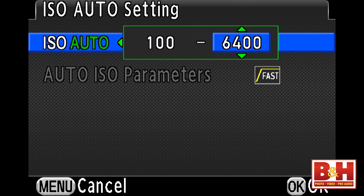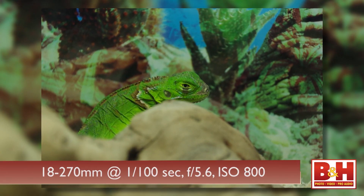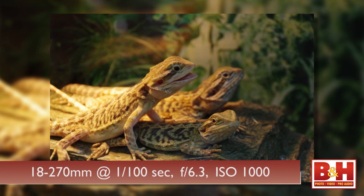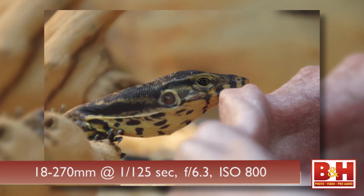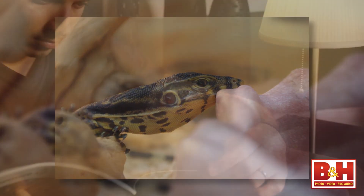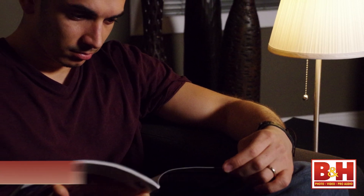I'd probably put it up around 6,400 or maybe even 12,800. If you have good light so the ISO is in the normal range, and if you have a subject that shows off image detail, you can get truly spectacular, crisp, detailed images. For low-light shots, I prefer camera raw files so that I can process away the noise more effectively. But when the light is decent, you'll get great quality JPEGs processed right in camera.